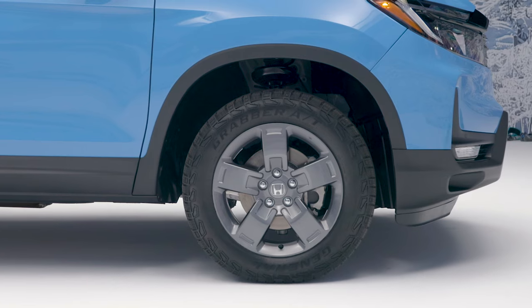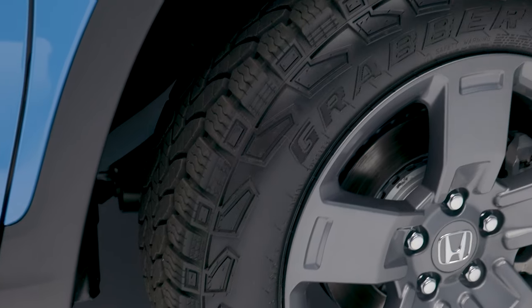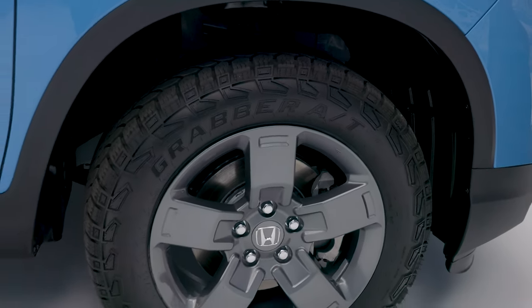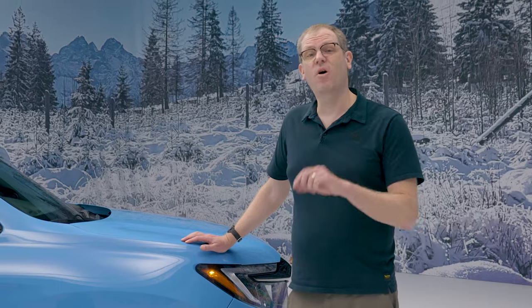18-inch wheels in a rugged-looking pewter gray finish, and of course the obligatory all-terrain tire. These are General Grabber AT Sport tires. Honda says they provide a lot more traction in off-road driving, but are also decently quiet and comfortable when driving on-road.